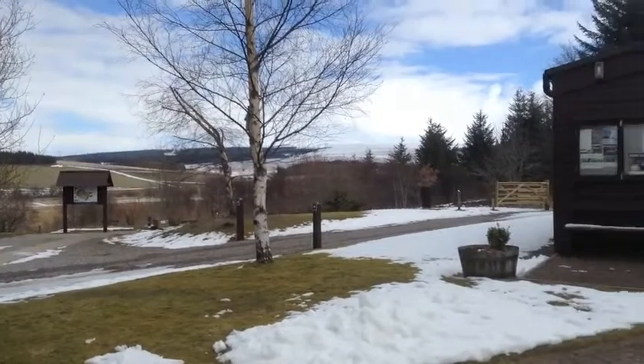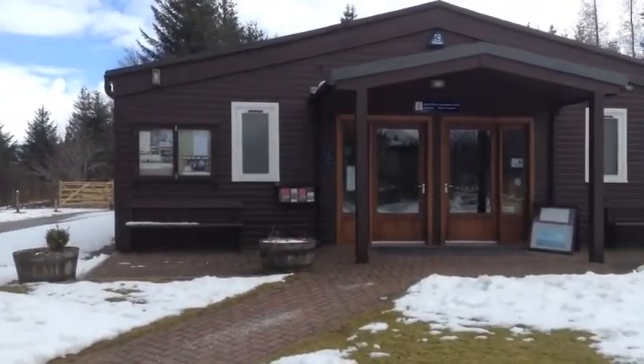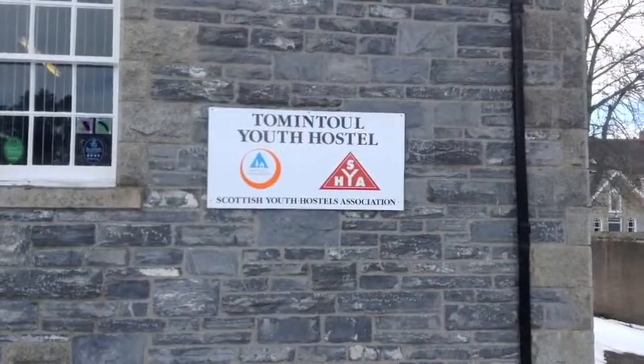Tomintoul and Glenlivet had probably gone through a period of decline over a number of years, and the Development Trust was created and funded by the National Park, Highlands and Islands Enterprise, Moray Council and in-kind support from the Crown Estate to drive forwards the regeneration of the area. The focus is on a wide variety of projects delivering economic benefit and changing the lives of both local residents and visitors. It's about looking at assets that are underutilised and reopening empty buildings, as well as projects such as the Youth Hostel to make them a year-round opportunity.